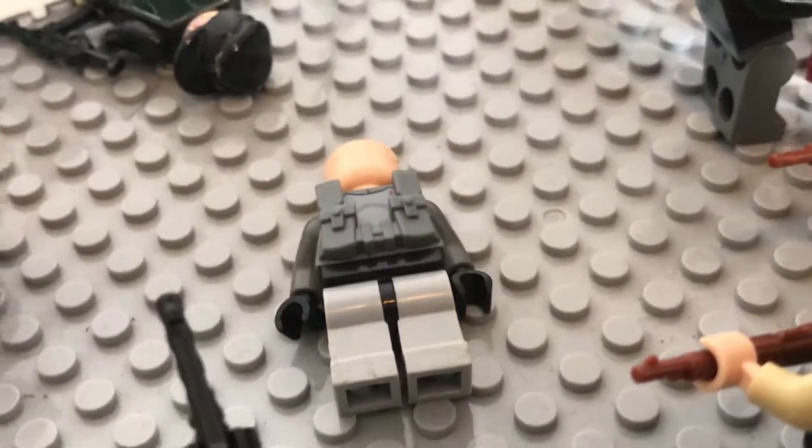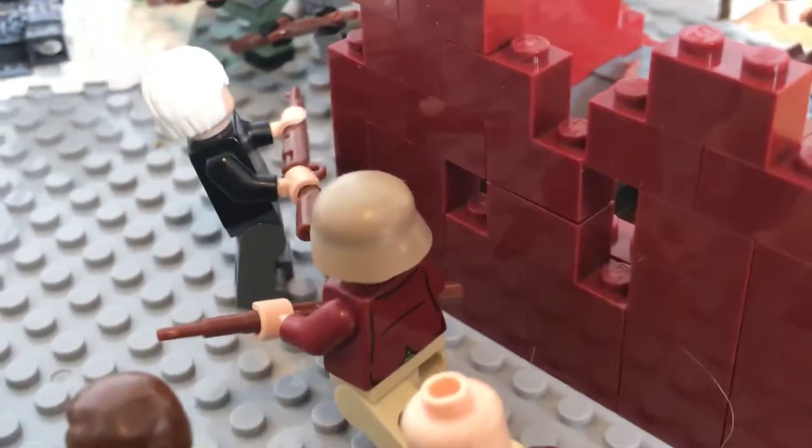Then there's another dead German here. This wall is made of that sort of dark red colour, and it's like half built.